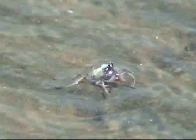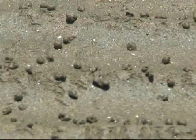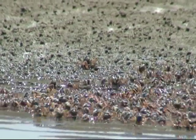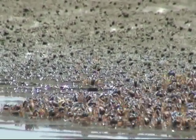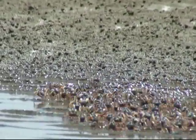To feed, they gather the sand and place it in their mouth with water. The water allows fine organic matter to float to the surface, which can then be ingested by the crab. The remaining sand is then discarded as a pellet.